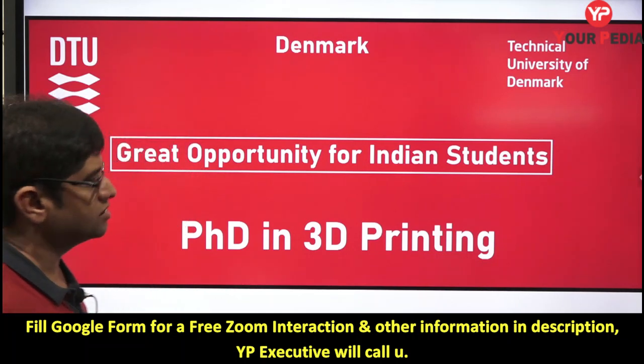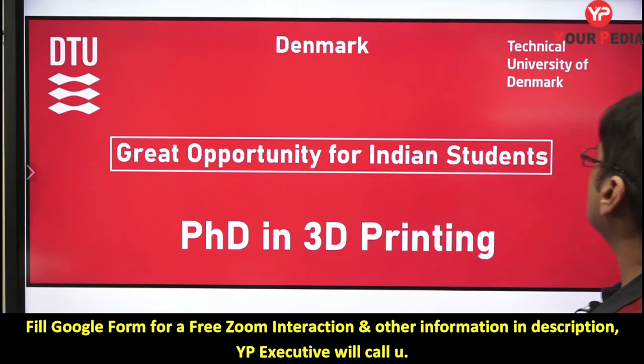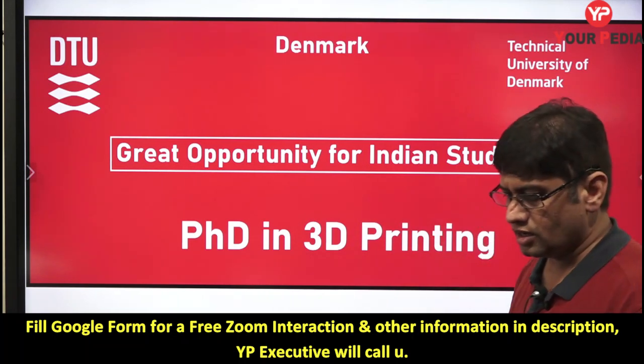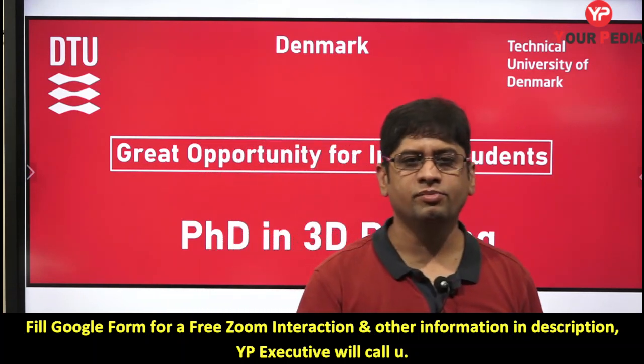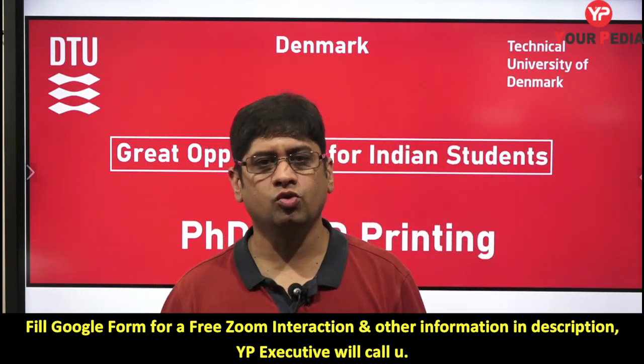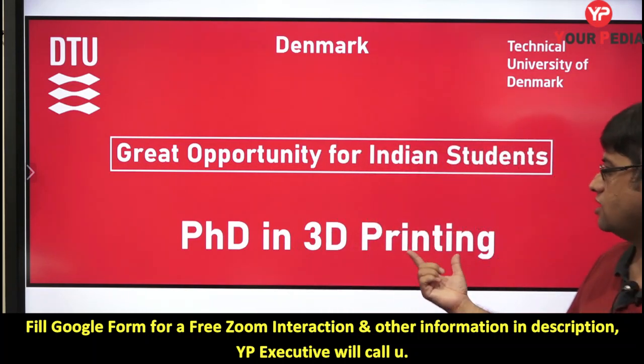This is at a very good university — ranked 112 in QS rankings — the Technical University of Denmark, DTU. It is a very reputed university in a Scandinavian country, like Norway, Sweden, and Denmark — a very clean and beautiful country to stay in and pursue higher education. This video is specifically about a PhD in 3D printing.